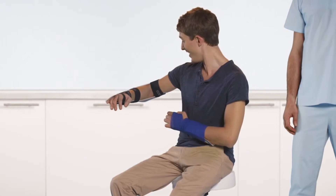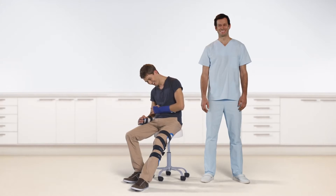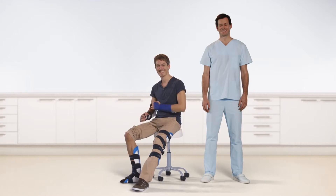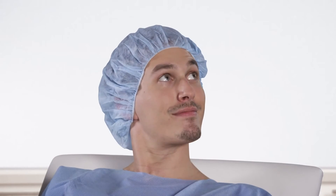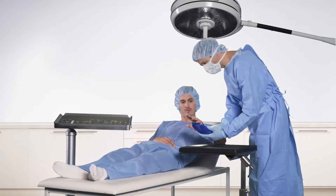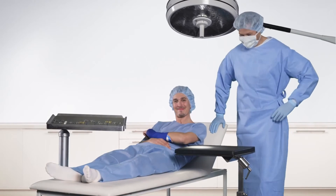The splints, besides the extremely fast and exceedingly simple application, also convince through many further advantages — such as 100% x-ray transparency. They are a great help in immobilization in the operating theater, as well as before and after an operation, saving valuable time for the hospital and keeping the operating theater clean and available fast.